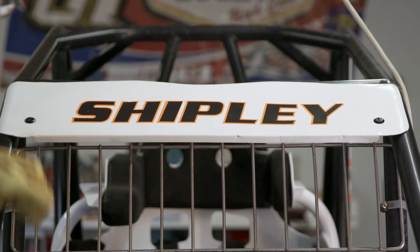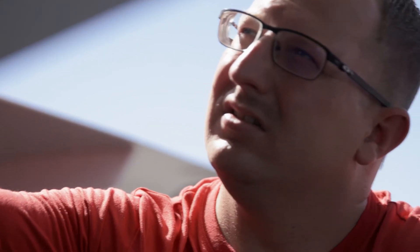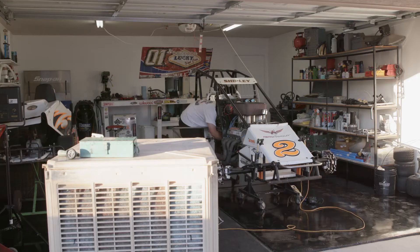In a race car, everything has to be perfect because races are won in the garage. The car has to be perfectly mechanically sound to finish the race. And with an airplane, you've got people's lives at hand — it can't be second best. You have to be precise with everything that you do.